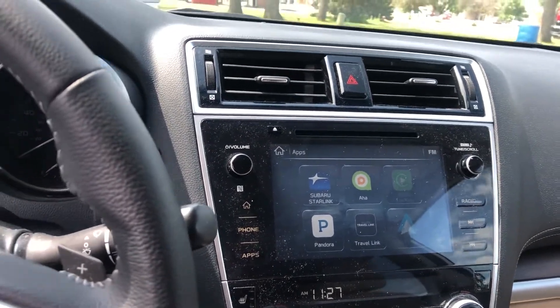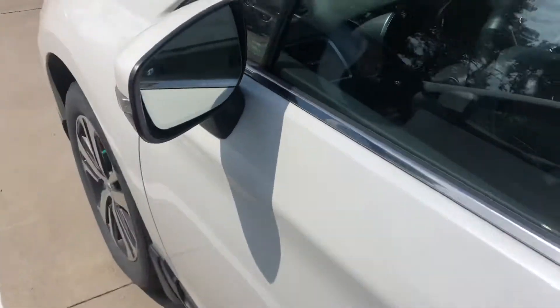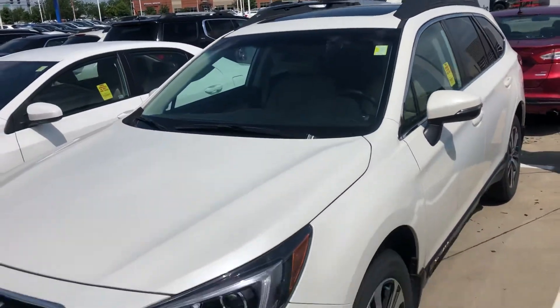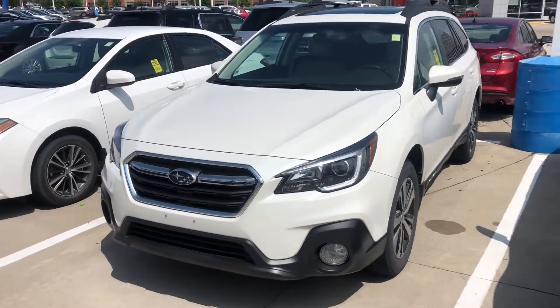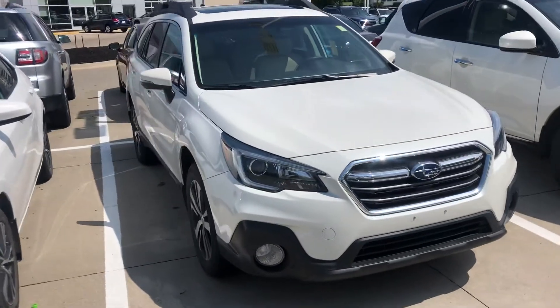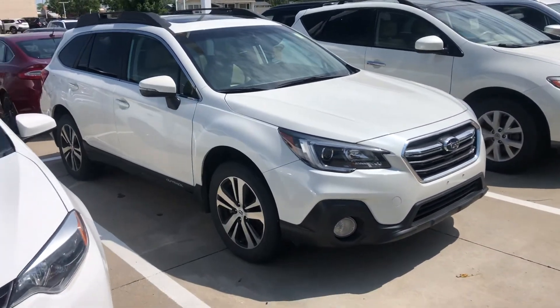This one does have blind spot detection on the mirrors, which is a great safety feature — Consumer Reports number one rated. It does not have the EyeSight system, so that's another way to save a little money rather than paying for all the extra safety technologies, which some people prefer not to have.